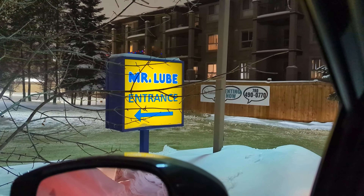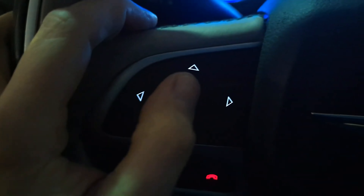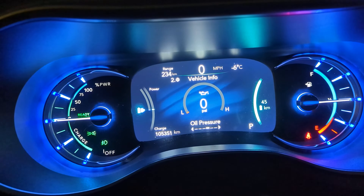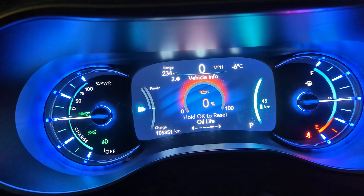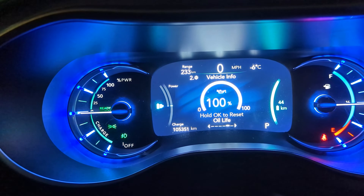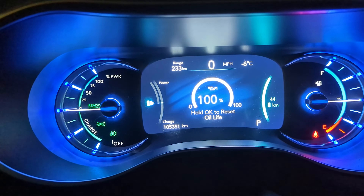I literally just drove out of Mr. Lube oil change and into my menu on the steering wheel here. I go down to vehicle information and move over to my oil life. It's at 0%. So if I just push and hold this OK button, I basically just told it the oil change has been done — don't warn me about oil changes until I'm due once again.